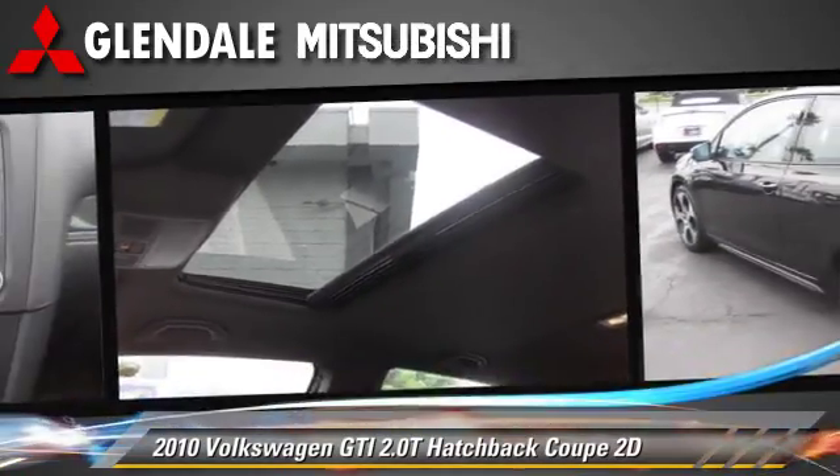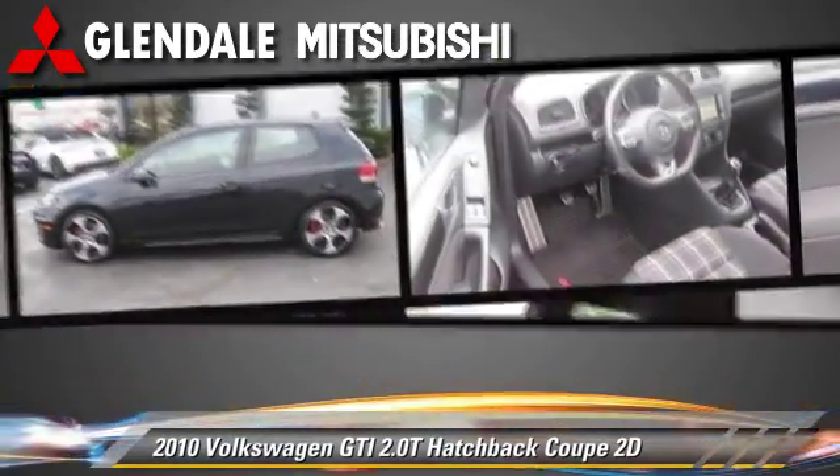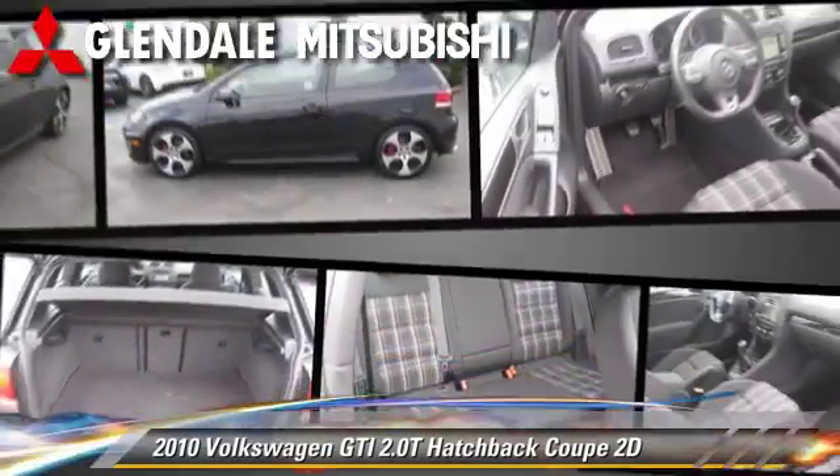Gets up to 31 miles per gallon. This Volkswagen features rear spoiler, sport suspension, and tilt wheel.